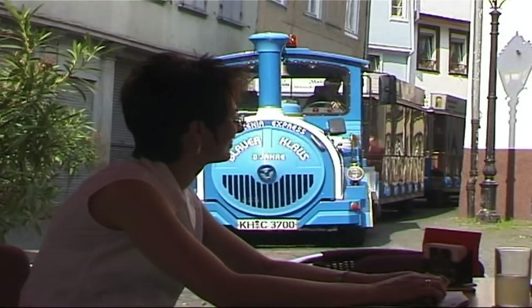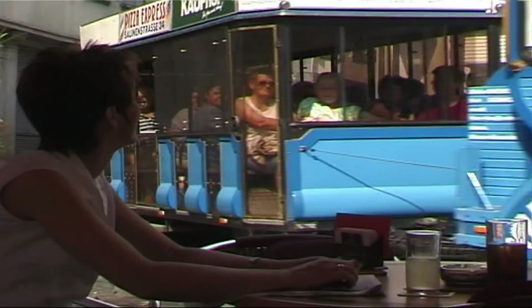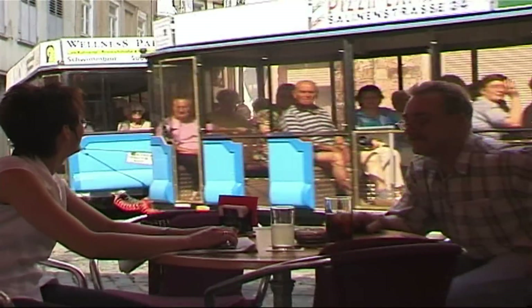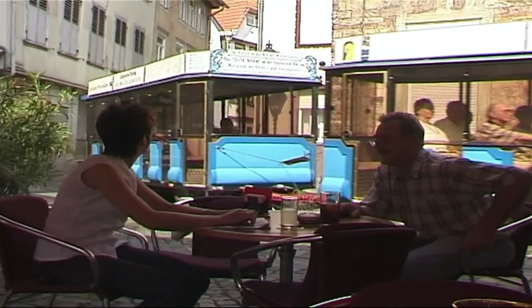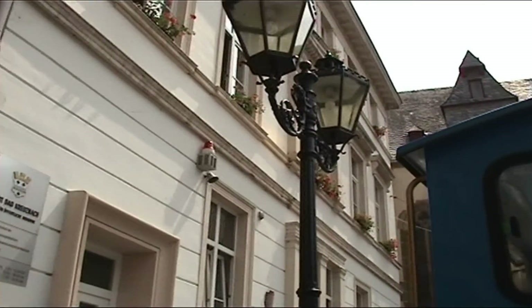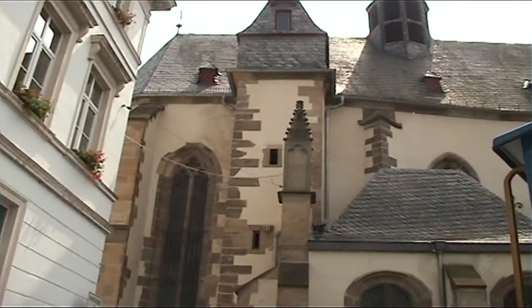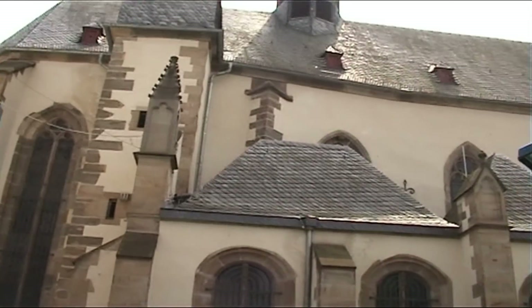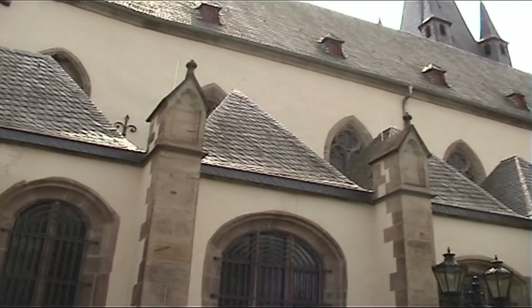We are now coming into the centre of the old town, the egg market. Also on the left we can see the Catholic Church of St. Nicholas, built around 1266 and which was presented to the Carmelite monks in 1251.